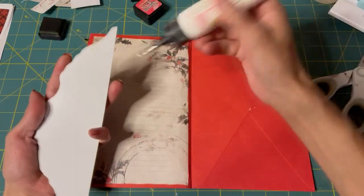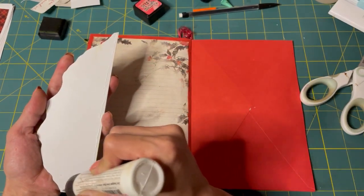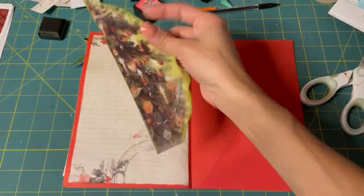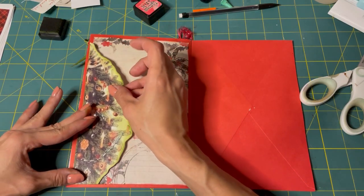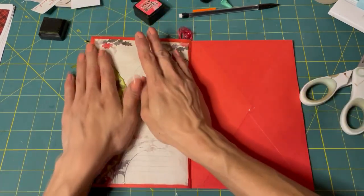We're going to glue it like this — just a little bit at the top, all the way down the side, then along the bottom. There we go. Good deal.